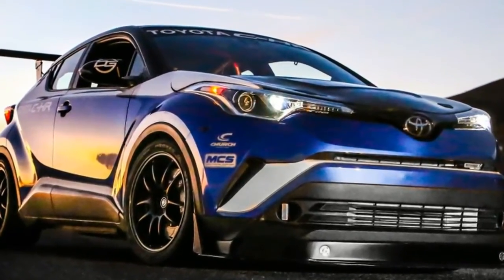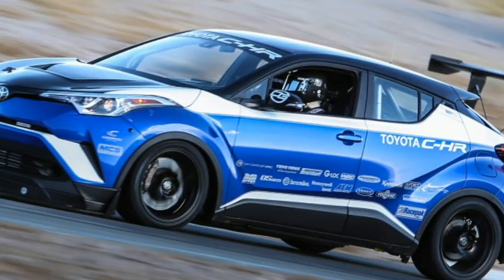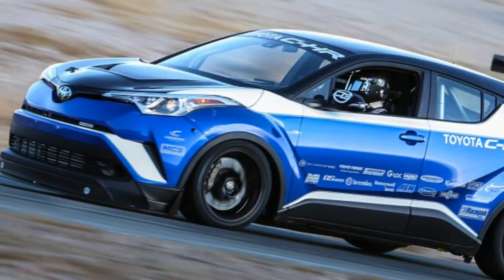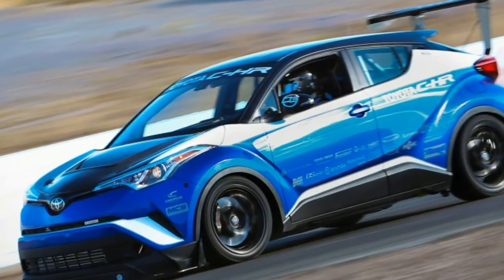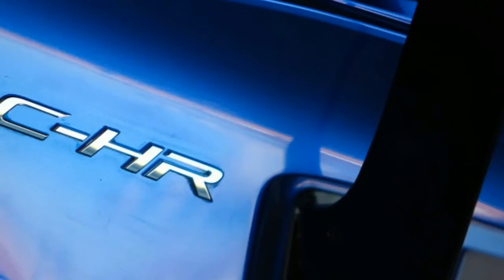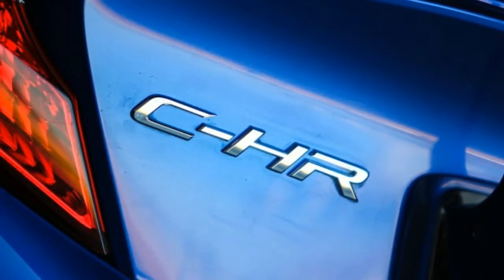The end result is a little 600hp monster, which is as much as the Nissan GT-R 2.0, and more horsepower than the first version of the GT-R. Toyota also claims this powertrain will rocket the little crossover to 60 mph in just 2.9 seconds.